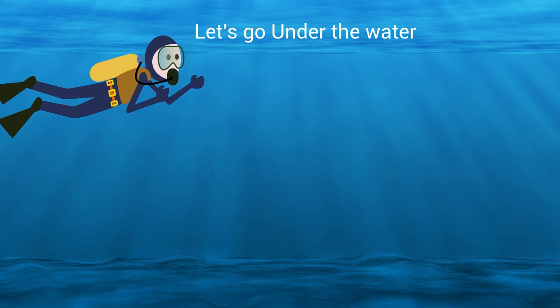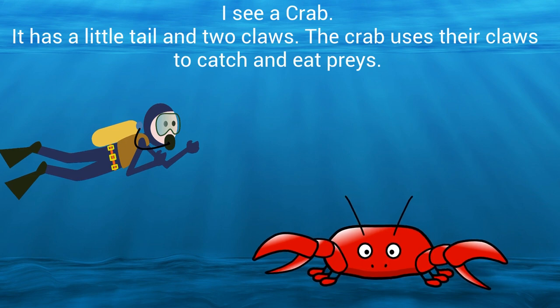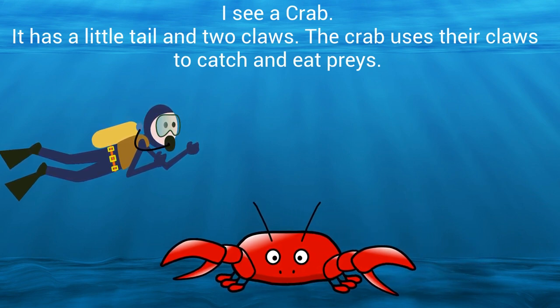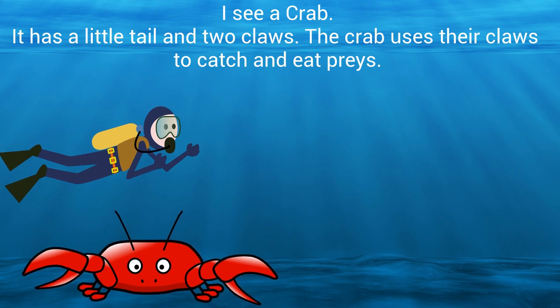Let's go under the water! I see a crab. It has a little tail and two claws. The crab uses their claws to catch and eat prey.